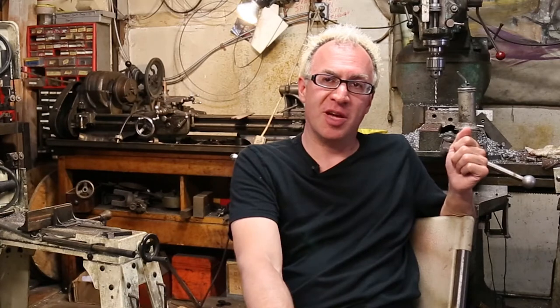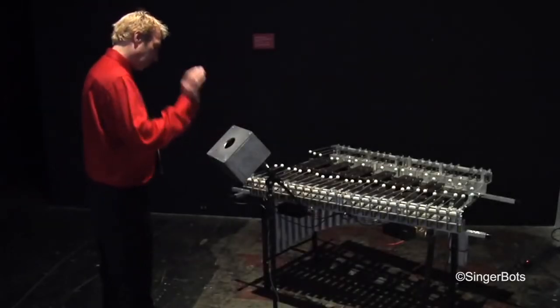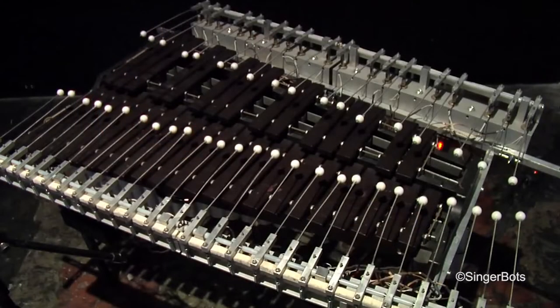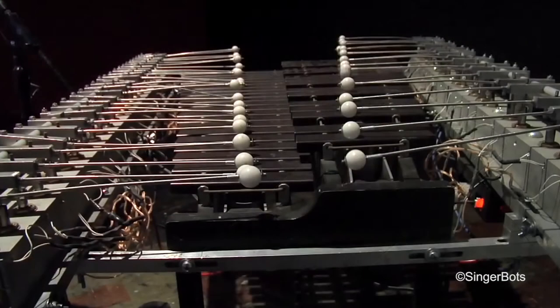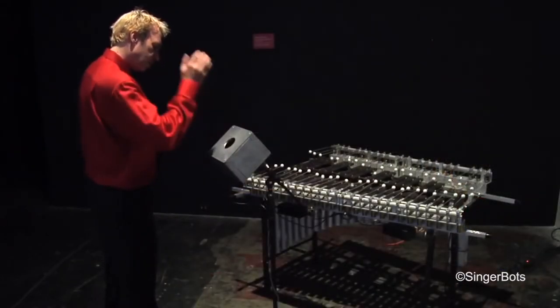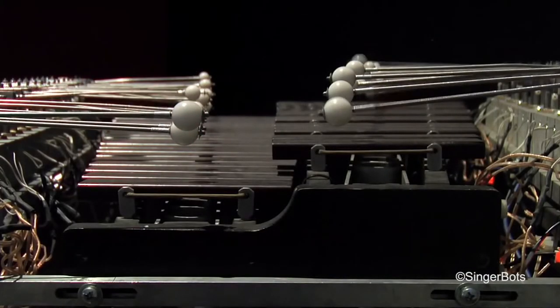I'm Eric Singer. I am a musical roboticist. I create robotic musical instruments — instruments that basically play themselves. They don't look like robots; sometimes they don't even look like instruments. They have a whole lot of engineering and science and art in them, and so I have a background in all of those things and music as well.